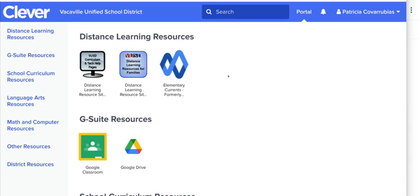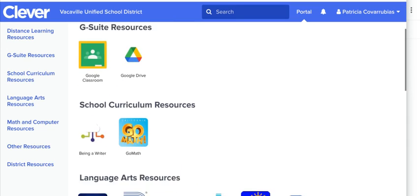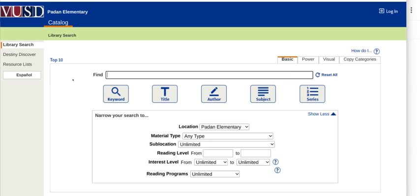The first thing you're going to do is sign in to Clever. When you get past your teacher's information and all of the different apps that you use for school, scroll down and look for the Destiny Library emblem on one of the apps, and click on that.